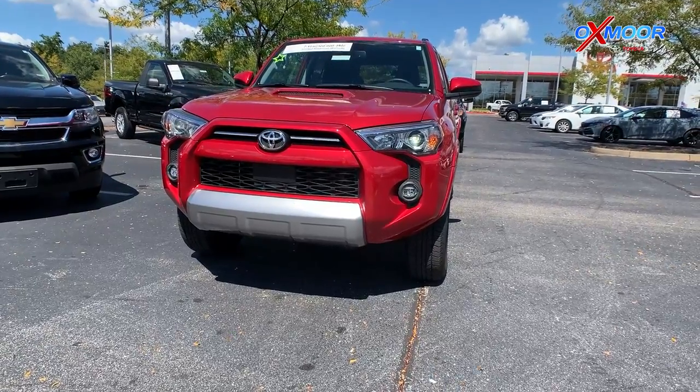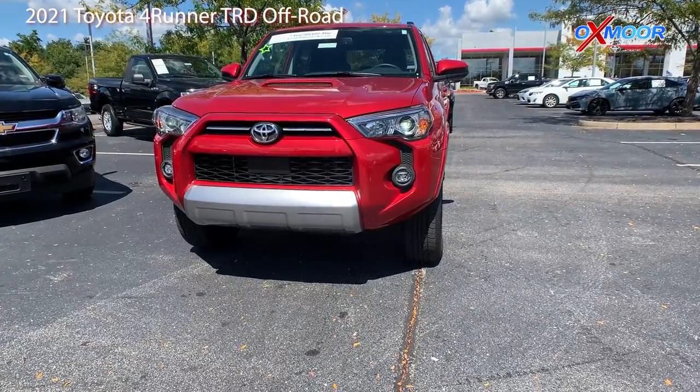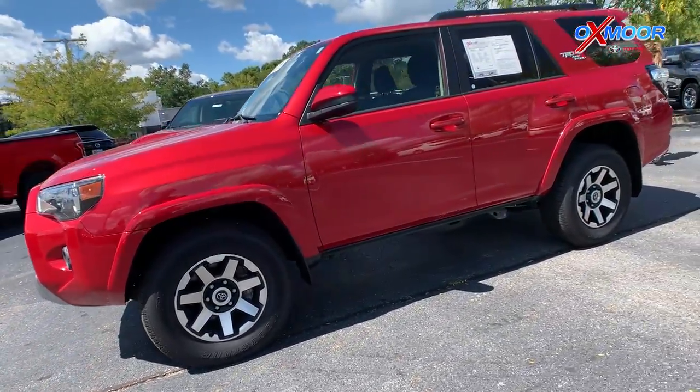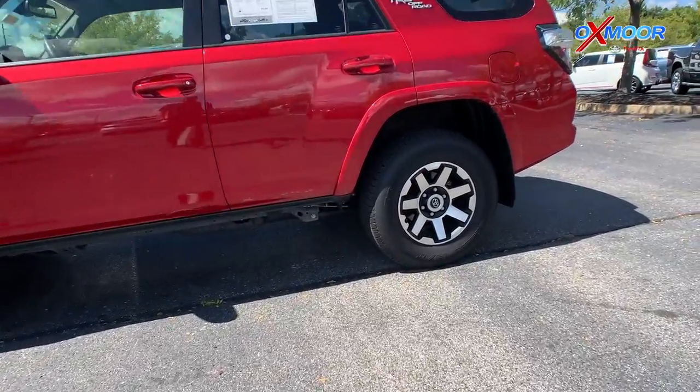For our second vehicle, this is a 2021 Toyota 4Runner TRD Off-Road 4-Wheel Drive. The exterior color is in a Barcelona Red Metallic. You're going to have 17-inch alloy wheels. This is Toyota certified.